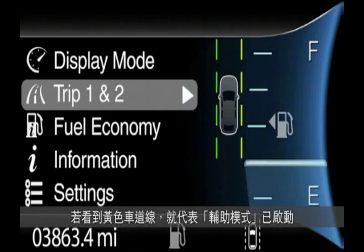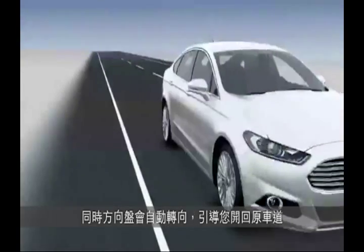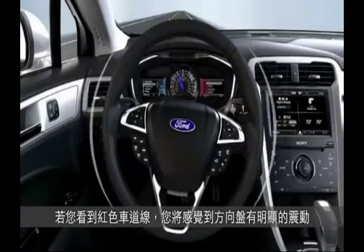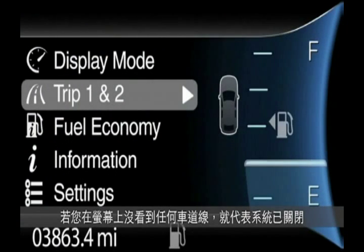When you see yellow, the aid mode is active and you'll feel the steering wheel move a little to help direct you back into your lane. If you see red, the alert mode is active and you'll feel the steering wheel vibrate. And if you don't see any lines, the system is off.